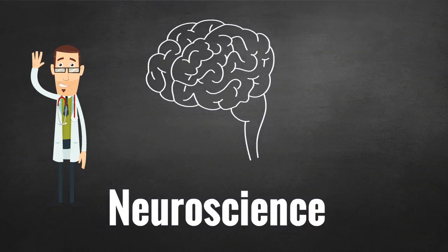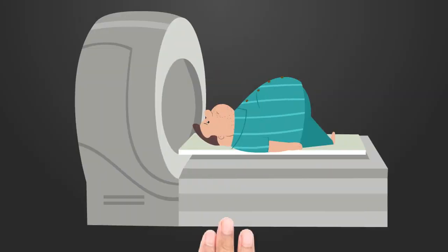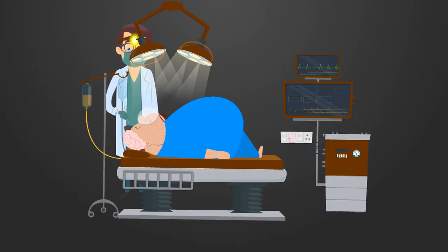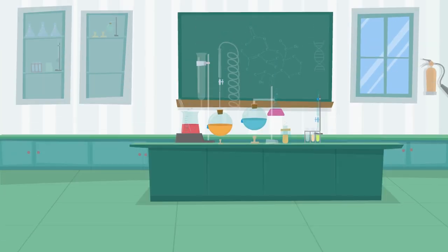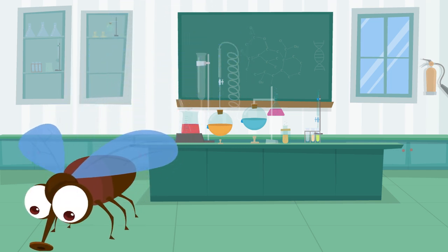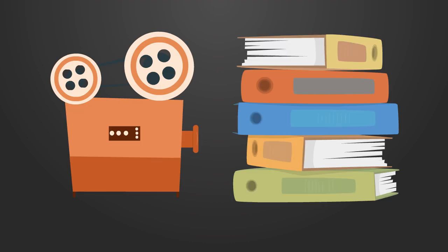When you think about neuroscience, what comes to mind? Big MRI machines? An ice-pick lobotomy? Medical doctors performing crazy experiments on a half-conscious patient with his brains exposed? Real neuroscience is often done in a much different way than what has become popular in movies and works of fiction.